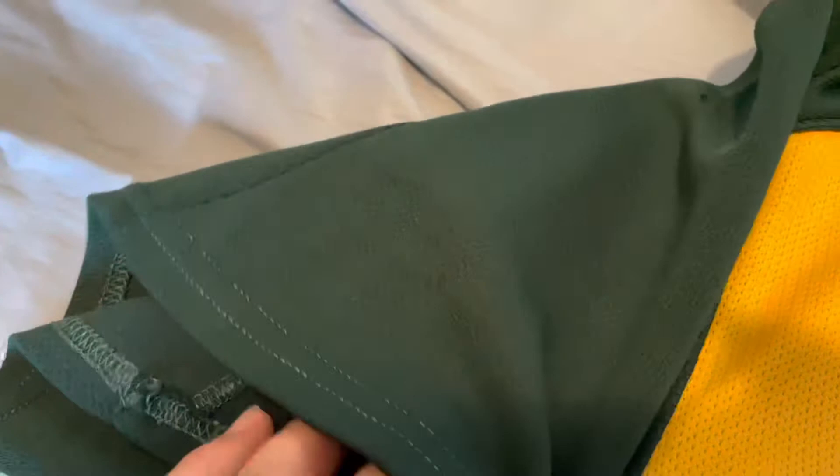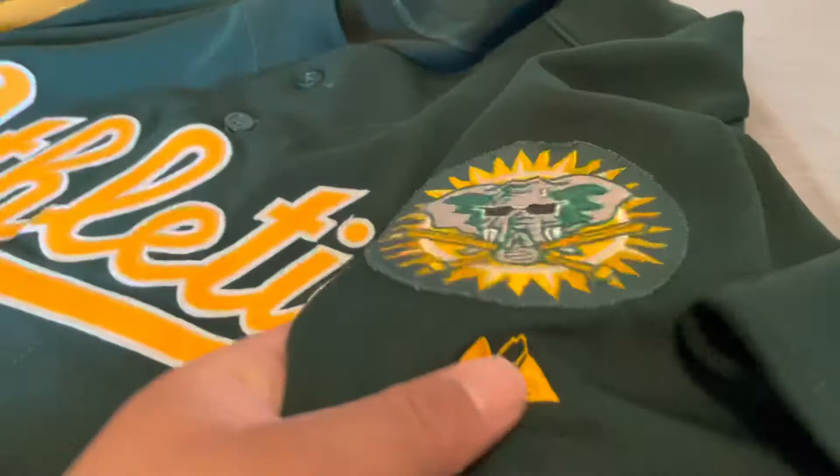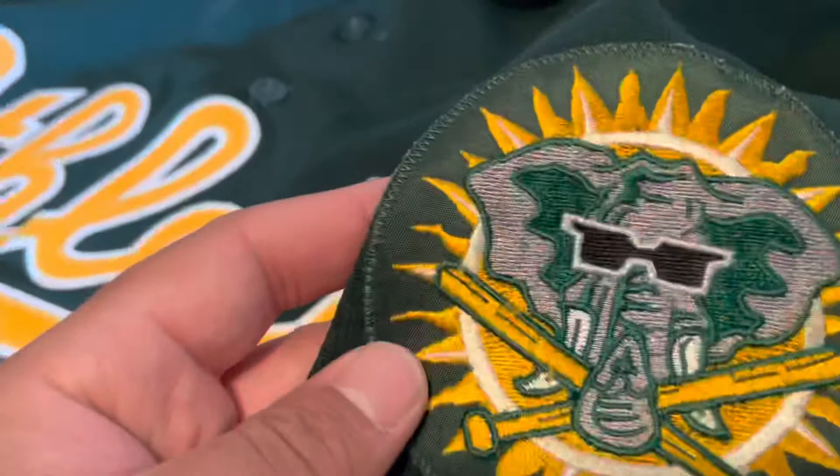On the right sleeve you don't have anything going on, just green. On the left sleeve you've got the Majestic logo right there, and then you've got that nice A's elephant — the two bats and the sunglasses with the sun behind it.